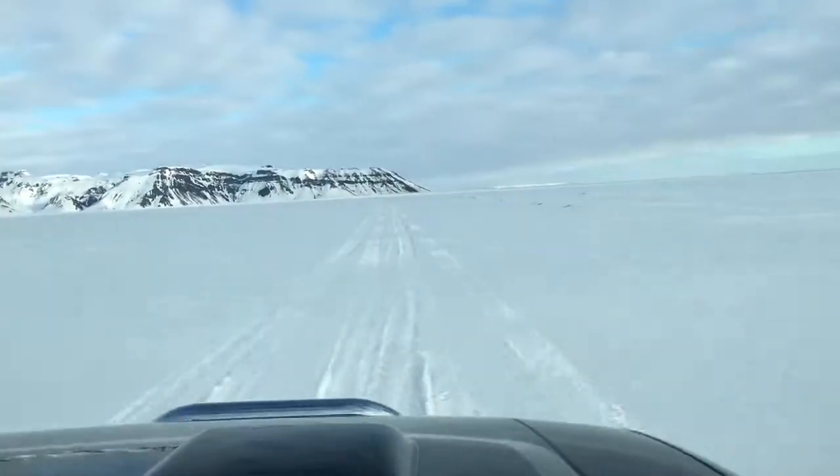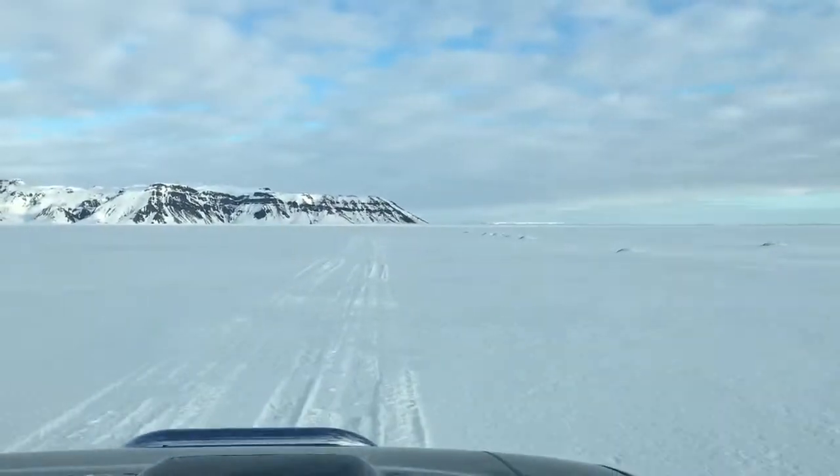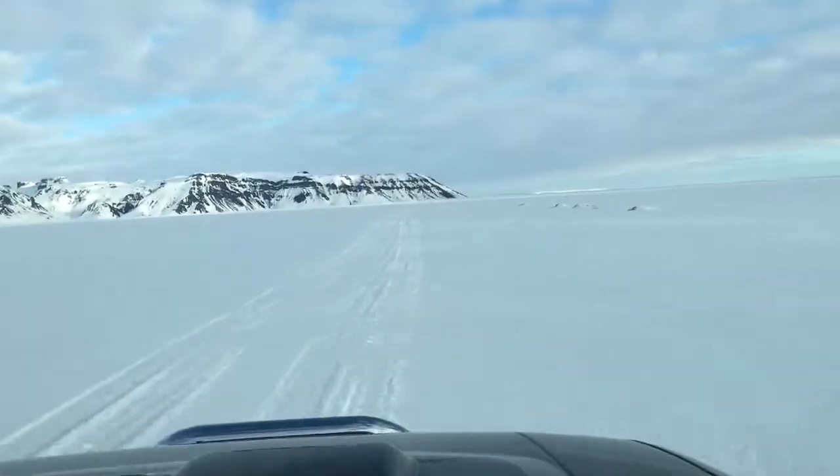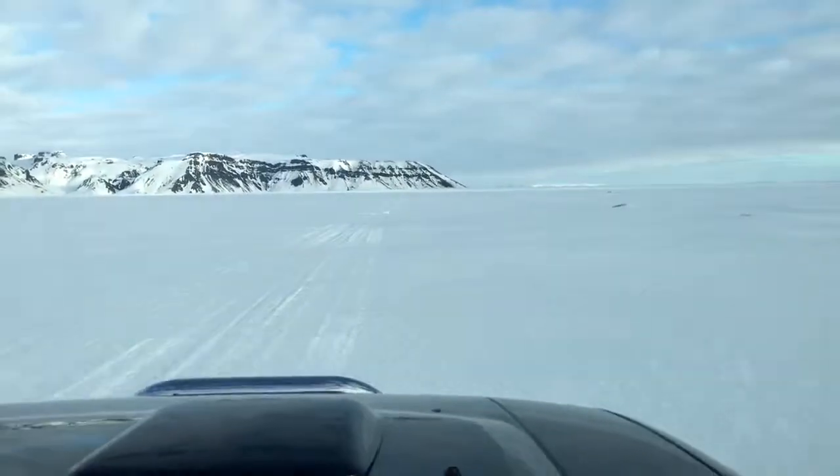Now you know what highway we are driving on. We are now going through a floor area - it's black desert basically, summertime.